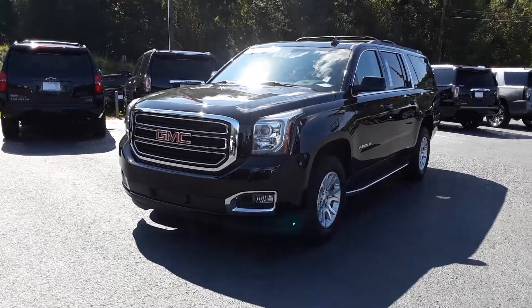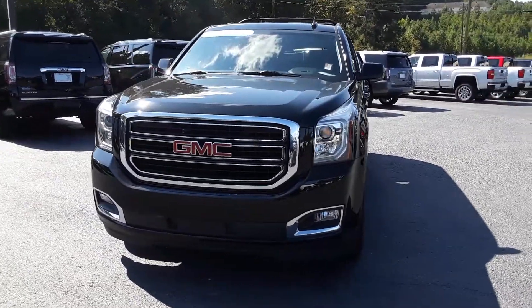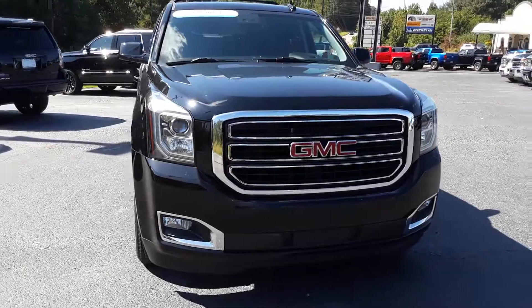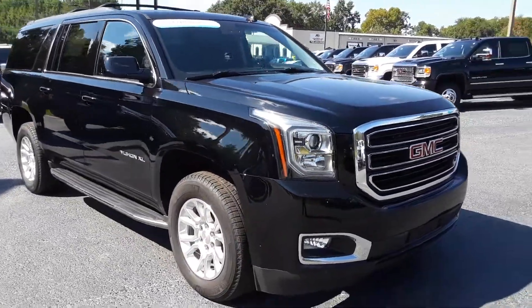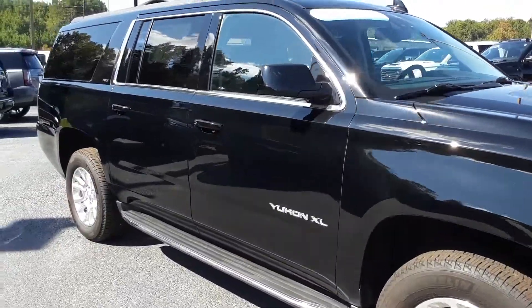Hey Katie, this is Brian here with Jimmy Chevrolet in Greensboro, Georgia, just making you a quick video of this beautiful 2018 GMC Yukon XL. As you can see, it's still here, still available, with this beautiful black exterior.